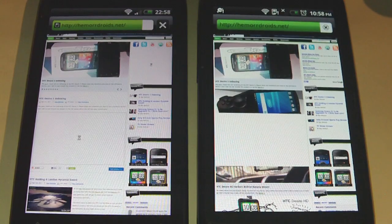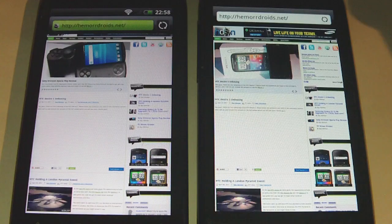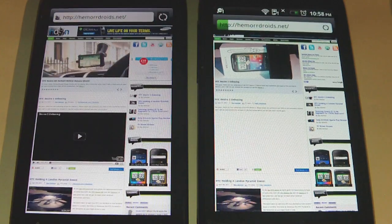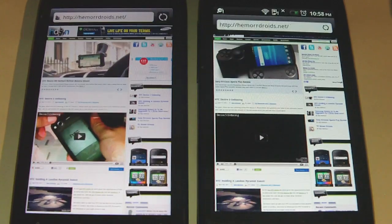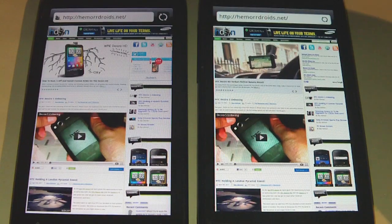It could go either way. And the Desire S was completed first. You can see the original Desire's still doing its thing. Let's try another website.